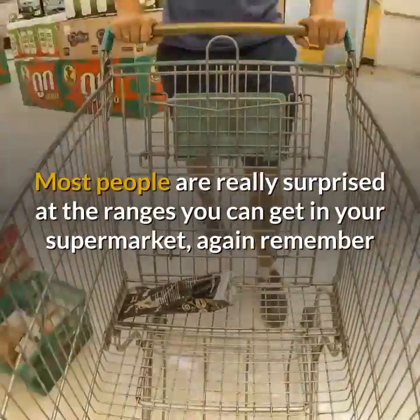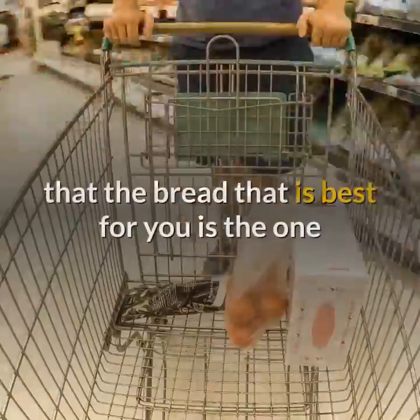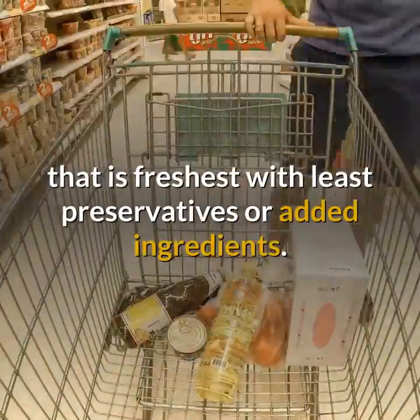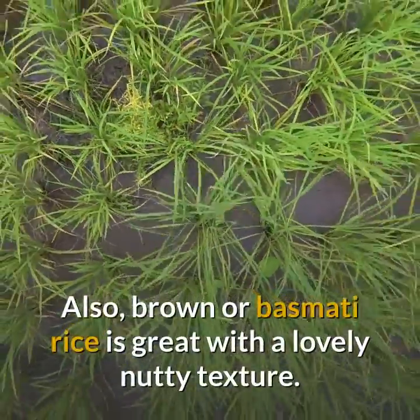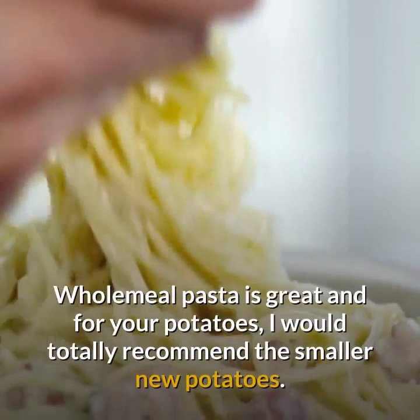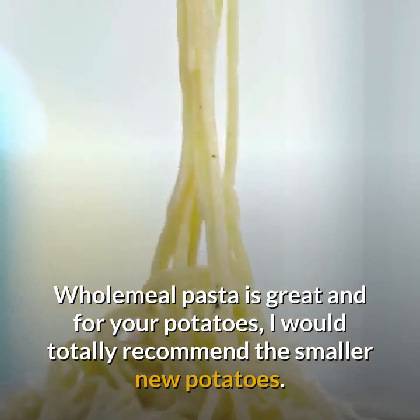Most people are really surprised at the ranges you can get in your supermarket. Remember that the bread that is best for you is the one that is freshest with least preservatives or added ingredients. Also, brown or basmati rice is great with a lovely nutty texture. Wholemeal pasta is great and for your potatoes, I would totally recommend the smaller new potatoes.